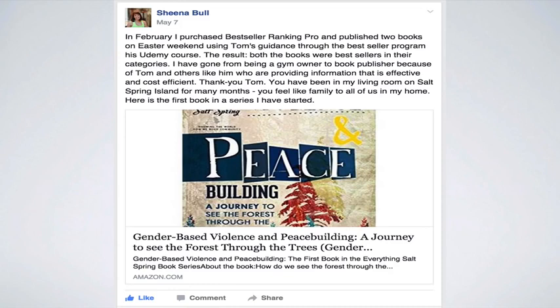Next we have Sheena Bull. She posted: 'I purchased Bestseller Ranking Pro and published two books on Easter weekend using Tom's guidance through the bestseller program and his Udemy course on how to publish a book on Kindle. The result — both books were bestsellers in their categories. I've gone from being a gym owner to book publisher because of Tom and others like him providing information that's effective and cost efficient.' She's had a couple of number one bestsellers and we're super excited for her success.